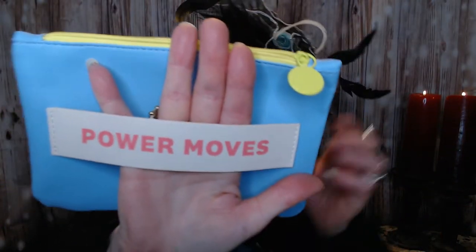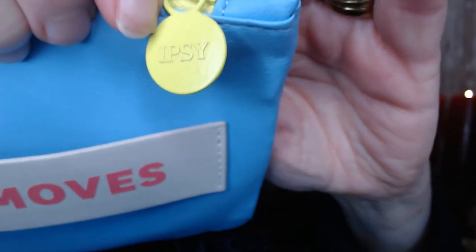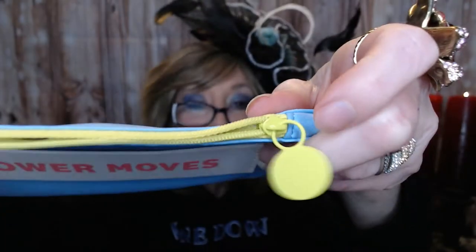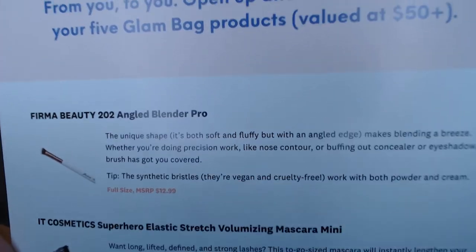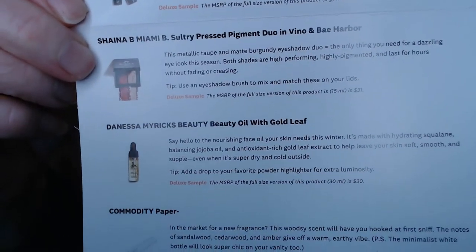So the Ipsy bag this month came in this Power Moves bag. It's got the Ipsy insignia and a fluorescent neon green zipper — kind of reminds you of the 80s. The little card this time has my items listed again, two months in a row. I do see a brush there, so that brush is going to be a full-sized item. Looks like everything else is going to be deluxe-sized samples.